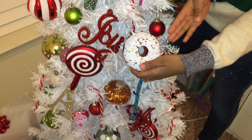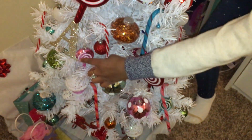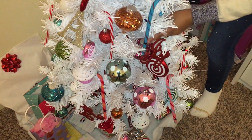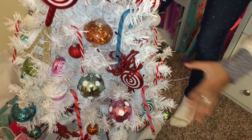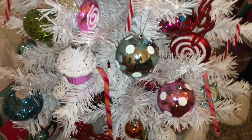And then it has a donut on it — I mean, come on, not all trees have that. And then it's got a lollipop, another real candy cane somewhere on this tree. Boom, found it. It has another cupcake — well, that's the first cupcake.